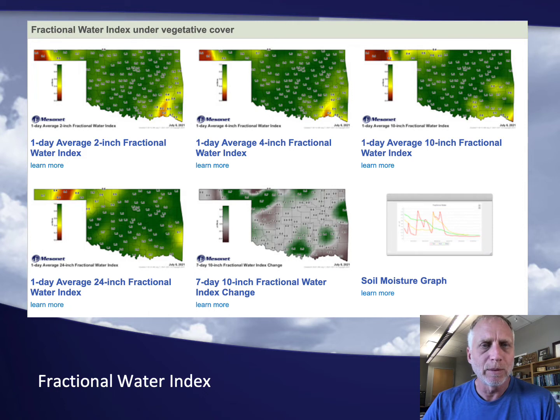To give you an example of some of the products we have in the Oklahoma Mesonet, this first one is fractional water index, derived from our matric potential measurements. Fractional water index essentially goes from 0, which is wilting point for the plant, up to 1, which is field capacity, meaning the plant has unlimited access to water. We make these products and update them throughout the day, indicating fractional water index at 2 inches, 4 inches, 10 inches, and 24 inches based on sensors at those specific depths. We also create seven-day changes in fractional water index, which help us look at whether the state is moistening or drying, if drought is intensifying, and graphs of the time series of the data.